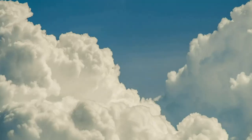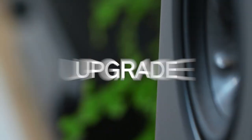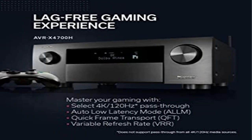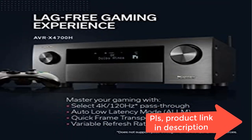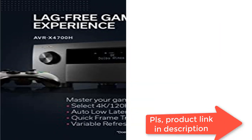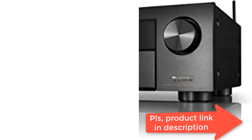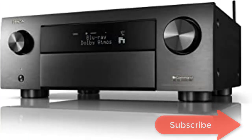Enjoy high-quality 3D audio and video knowing that the AVR-X4700H is 8K ready when you are. This high-power amplifier capable of 11.2 channel processing allows you to build your choice of speaker configuration to meet your exclusive entertainment needs. Next-gen gaming: enjoy a smooth, lag-free gaming experience with spectacular imaging, reduced lag, and frame tearing with 4K/120Hz pass-through.